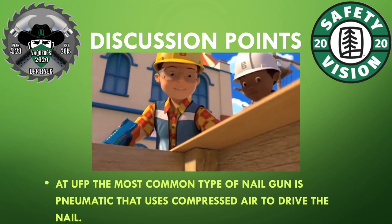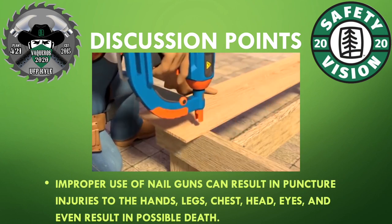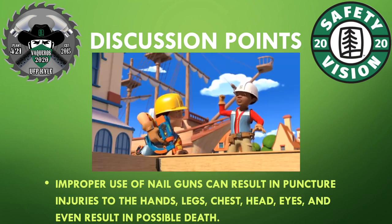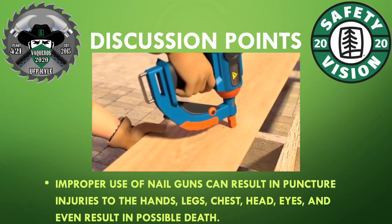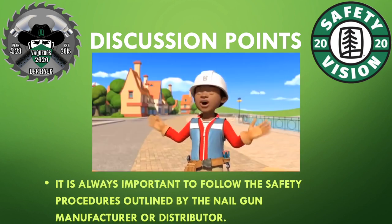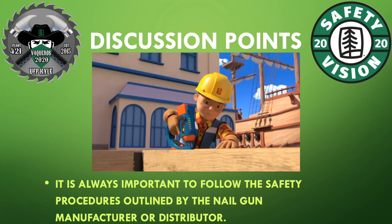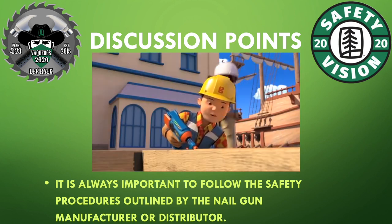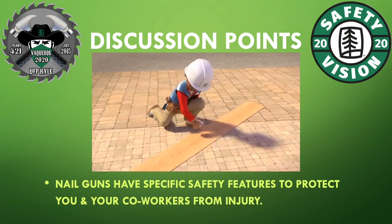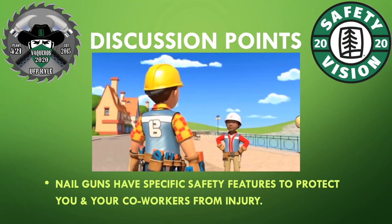Improper use of a nailgun can result in puncture injuries to the hand, leg, chest, head, eye, and can even result in possible death. It's always important to follow the safety procedures outlined by the nailgun manufacturer or distributor. Nailguns have specific safety features to protect you and your co-workers from injury.